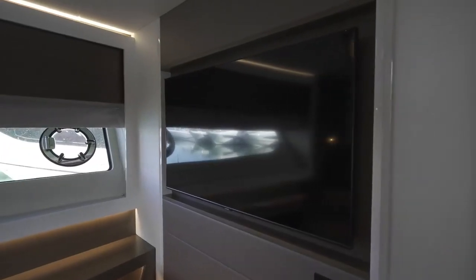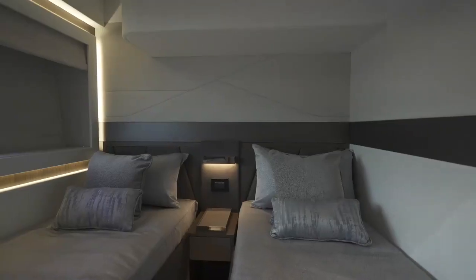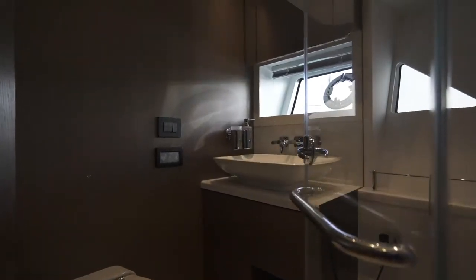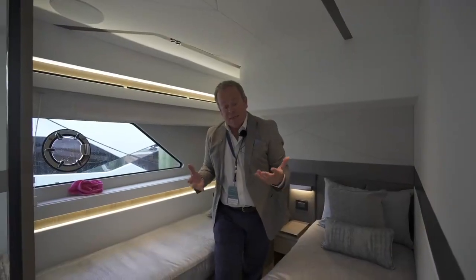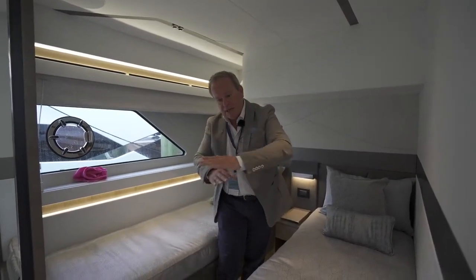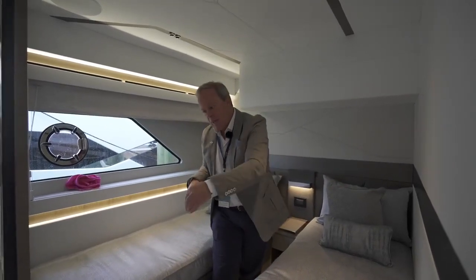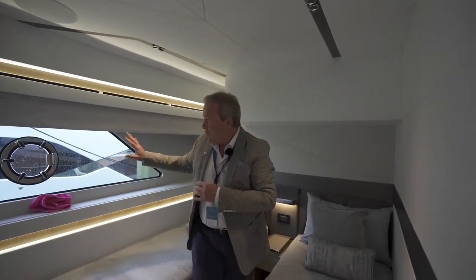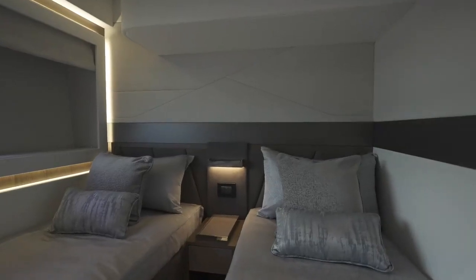And then from the lobby, starboard side, into a twin cabin. Detailing, wireless charger, access forward into the en suite, TV. It's the smallest cabin, but it's still a great size. And what hits me most is from that lobby it's all flat floors — normally in smaller cabins you're stepping down, but in here it's flat floor straight through — great window still, great detailing. A really fantastic space to use.